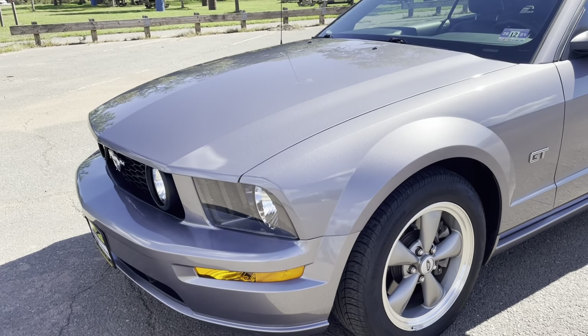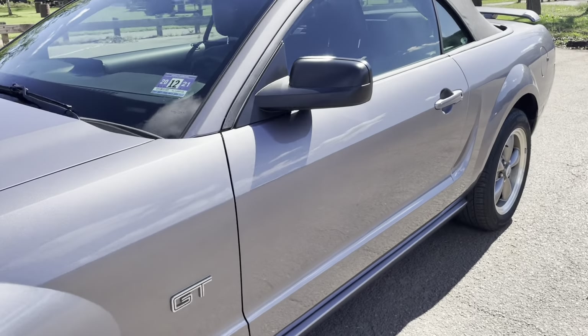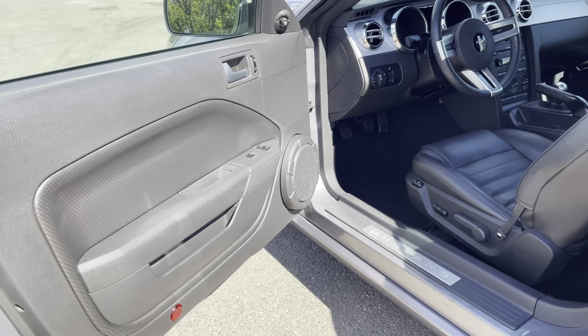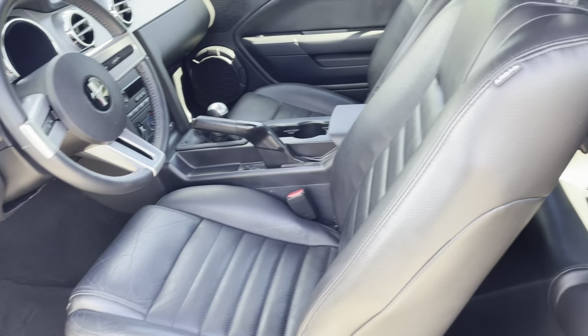You got a clean car, 100%. You got the pony fog lights. The color is gorgeous — I think we've had maybe one of these in this color over the years. You do have leather interior, anti-lock brakes, and traction control.